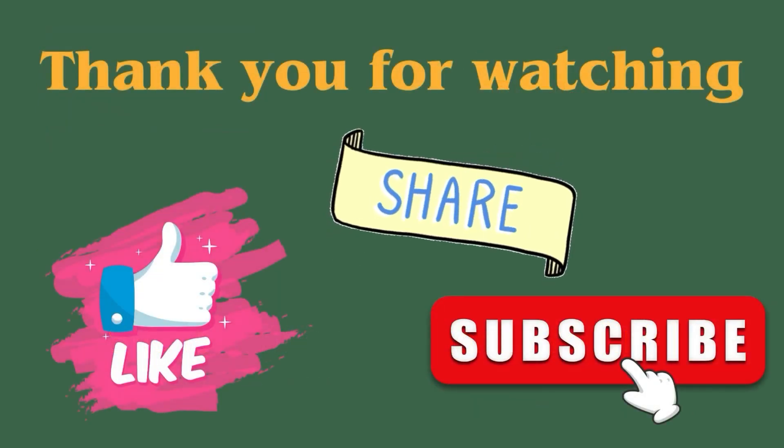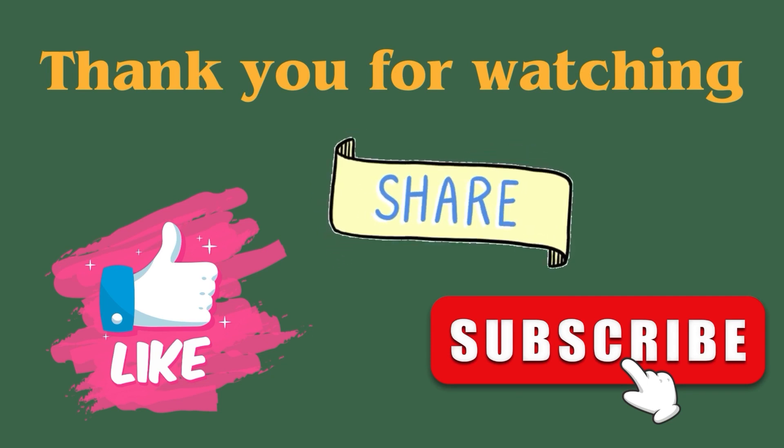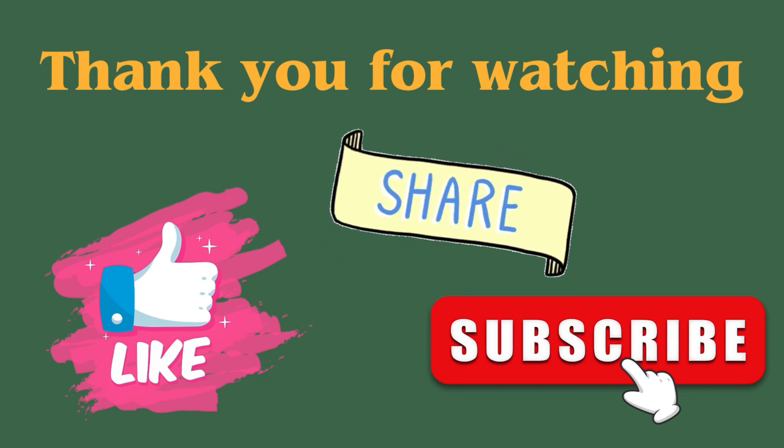Thank you for watching. If you want to learn daily use English words and improve your English vocabulary, then please like, share, and subscribe to our channel Stone Haroon.